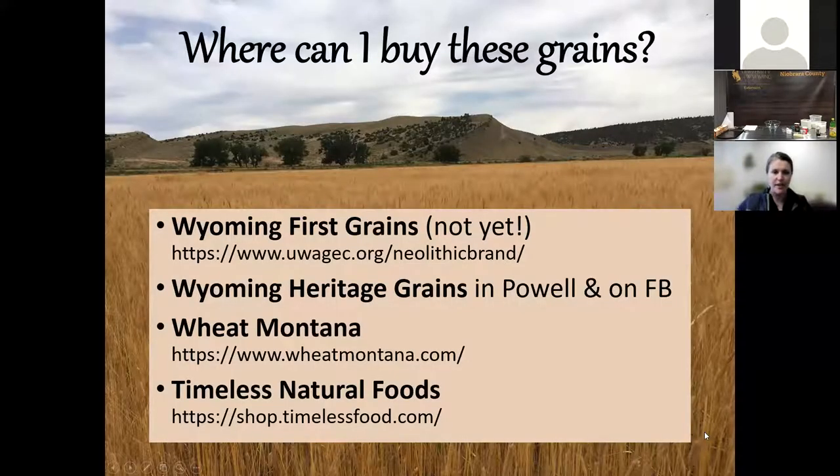You may want to know where you can get these grains. Unfortunately, we do not have a retail outlet yet through the university, but we will hopefully soon at the Neolithic brand website. If you're coming through Worland, stop by the extension office and I'll gladly get you some samples. Same thing in Powell — you can go to the university research station there. There's also a new company called Wyoming Heritage Grains in Powell; they sell at Farmers Market and are very active on Facebook. Wheat Montana and Timeless Natural Foods are both Montana companies that sell some of these grains direct from the farm.